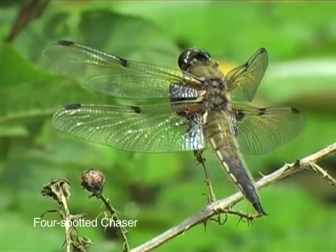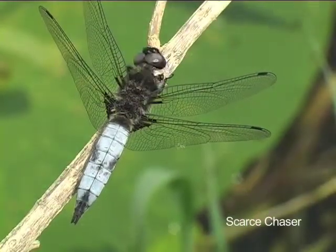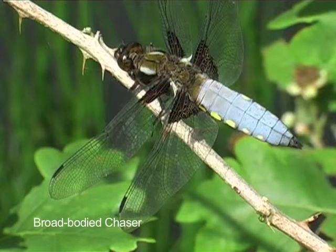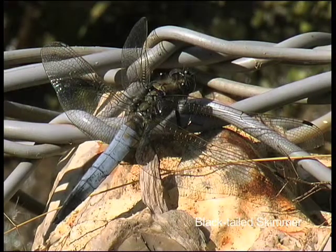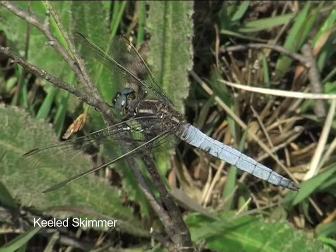We have three species of chasers and two species of skimmers breeding in Britain. Apart from the four-spotted chaser, the males are all blue-bodied medium-sized dragonflies. As with other groups we've looked at, habitat requirements are likely to prevent you from seeing them all together. However, I think it is still worth looking at them all side by side before moving on to study them individually in more detail.